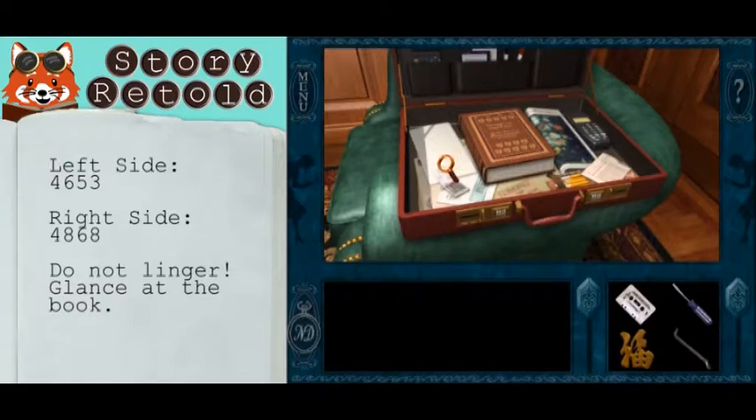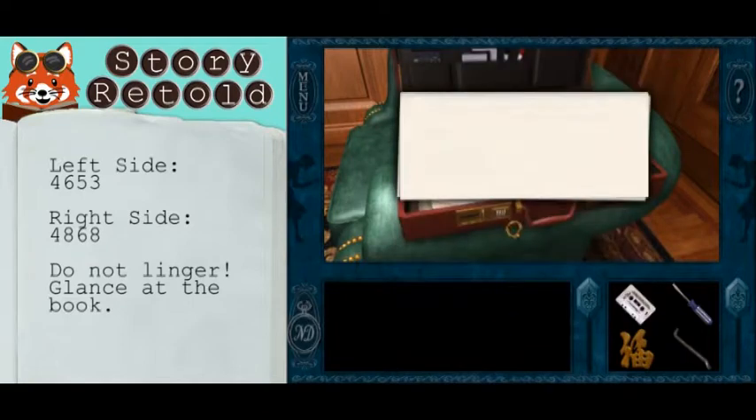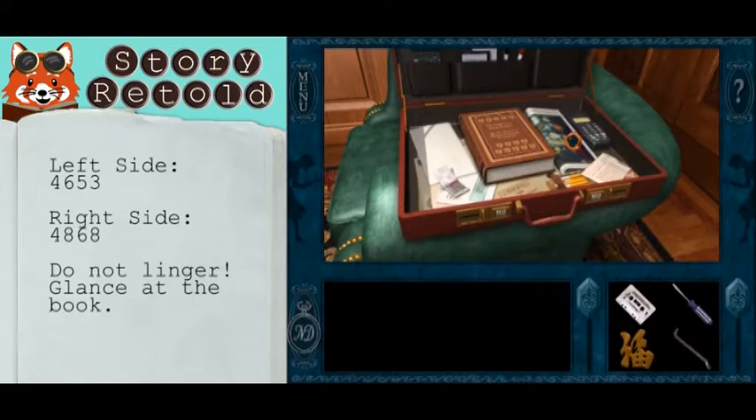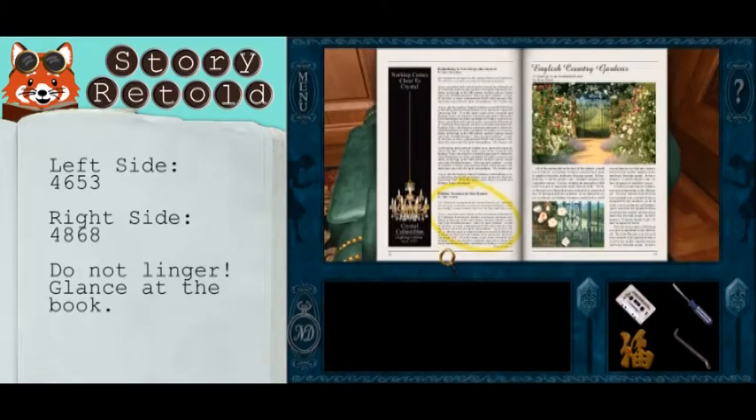Do not linger long here. You only have a short time before he comes back. The most important thing you need to look at is the book, but I'm going to briefly glance at everything.